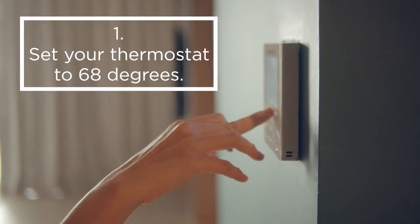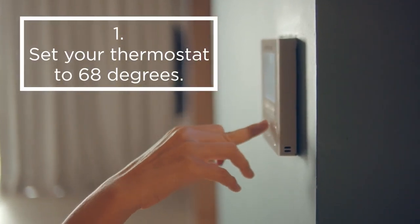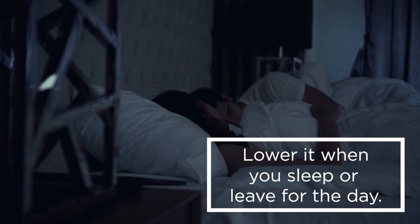1. When you're home and awake, set your thermostat to 68 degrees, then lower it when you sleep or leave for the day.